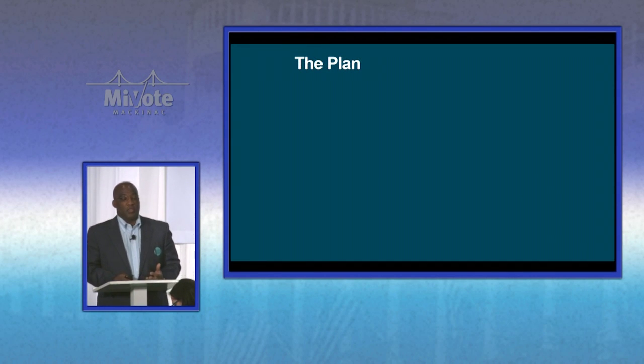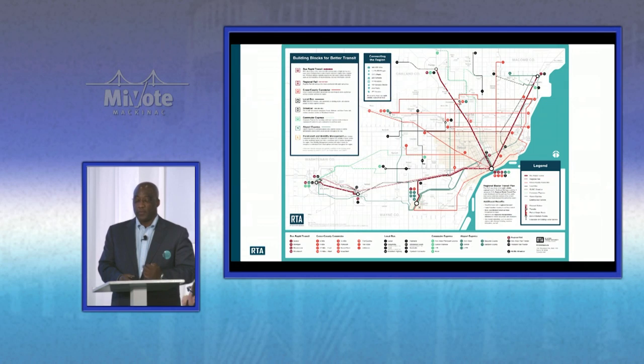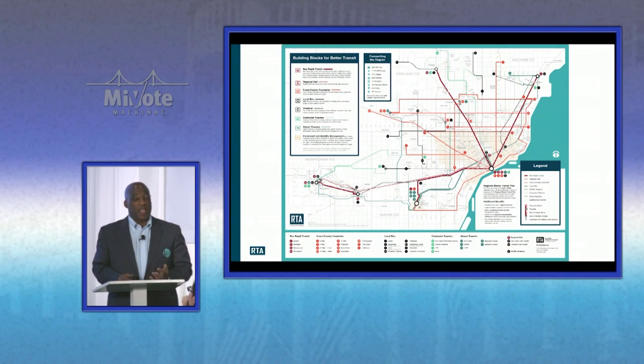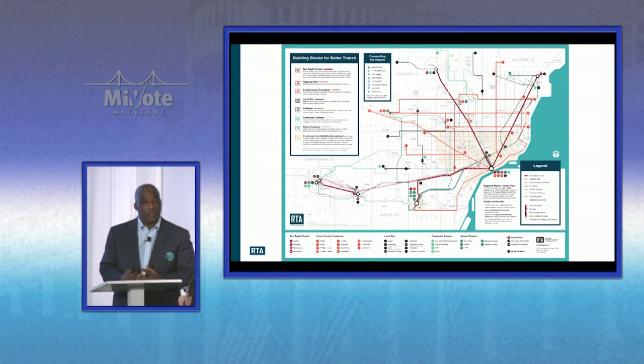What the plan really tries to do is connect the region. We know we have a disconnected region, we know we need to get people to jobs, and we need to make sure people have mobility options. This is a plan that has resonated for people — it's the result of about a year and a half of talking to people, listening to the business community, social service agencies, going through clergy, hearing what people have to say, to make sure we have a plan meaningful to constituents throughout the four counties.